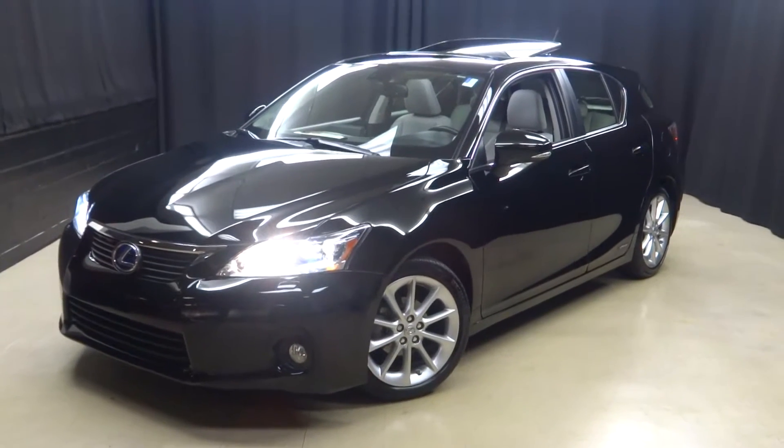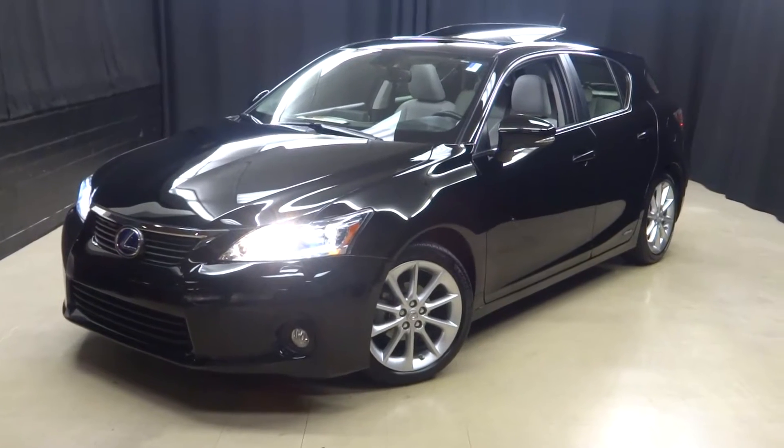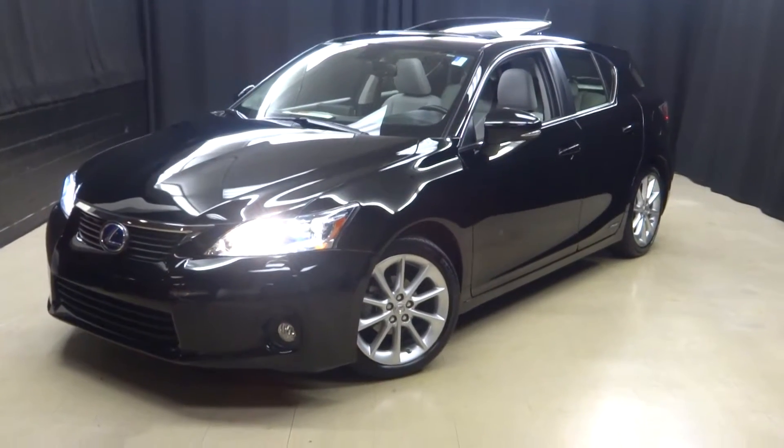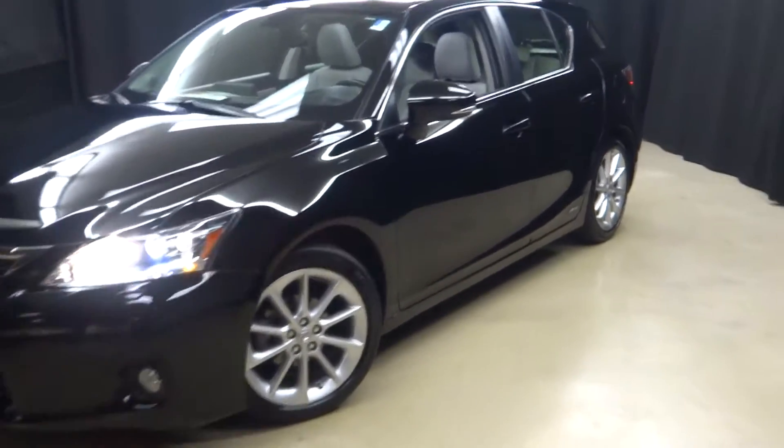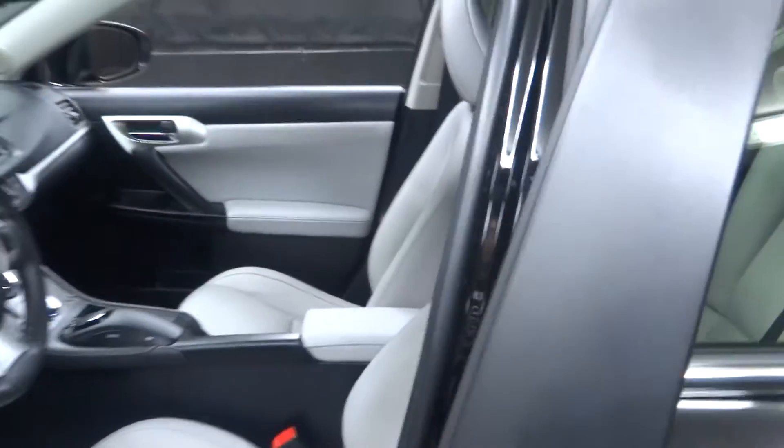We welcome back Lexus of Wilmington. Just traded in this black CT 200H hybrid. These sporty little hybrids will save you a lot of money at the pump. This one is a 2012.